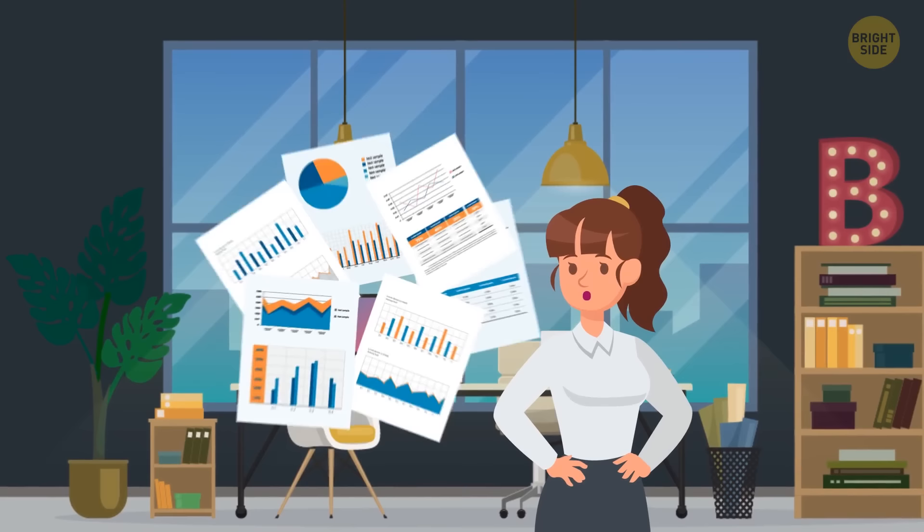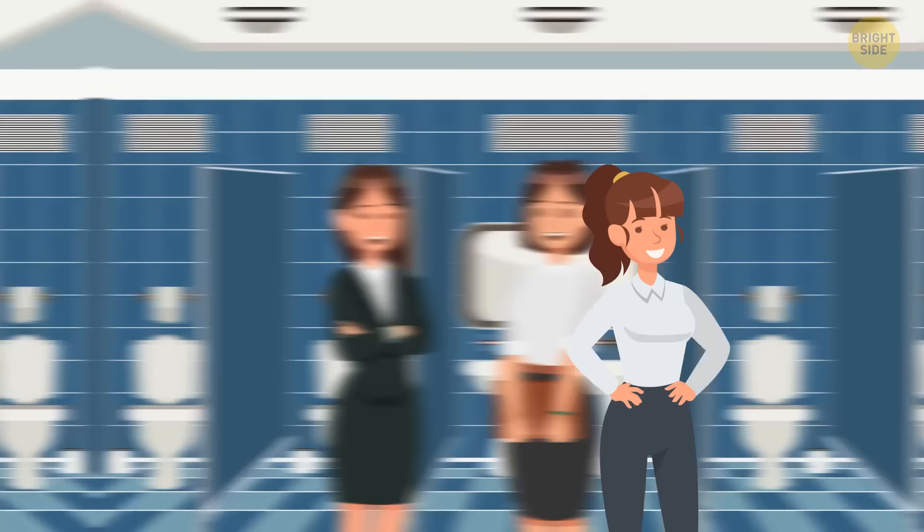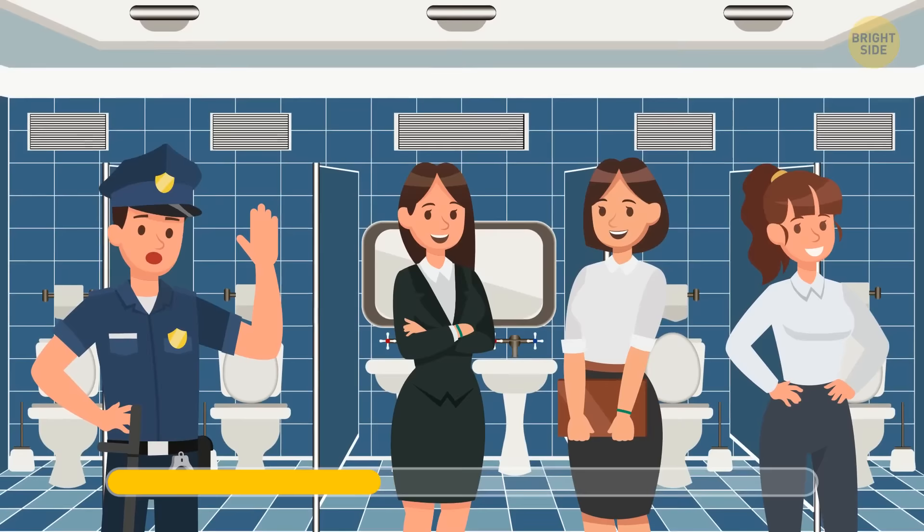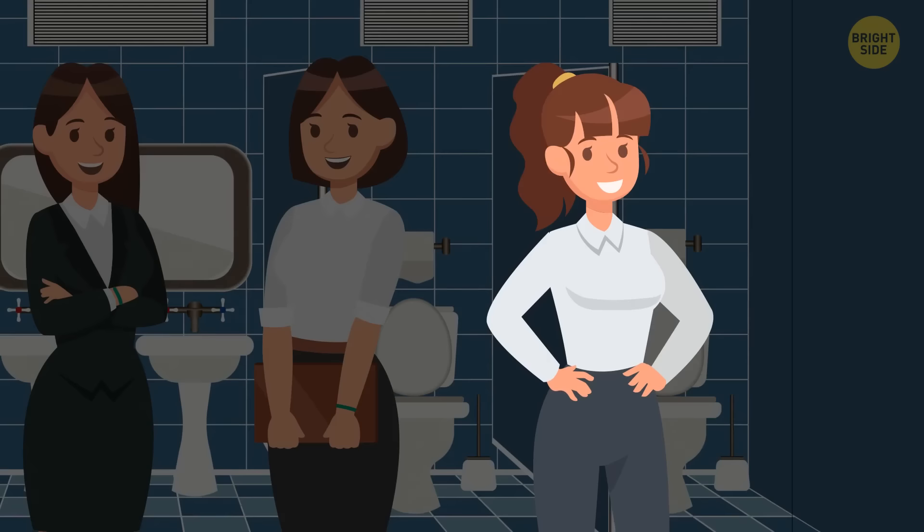Diana is a young and ambitious entrepreneur who wanted to find investors for her business project. She spent all her savings on research and didn't have enough money for a conference ticket, so she climbed through the toilet window. The conference manager caught her on camera and sent a guard to find her. Help the guard determine which woman is Diana. This lady's the only one who doesn't have a conference bracelet on her arm.